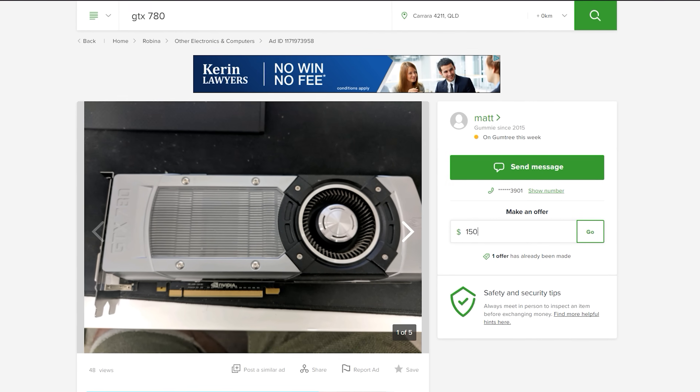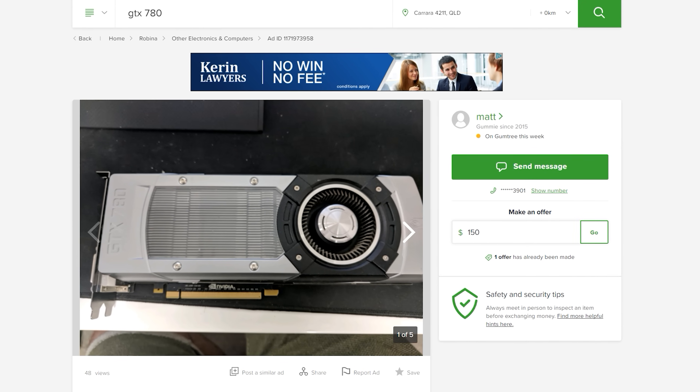This is listed at $180 Australian dollars, which is around $150 USD. I'm confident I could put in an offer of around $150 Australian dollars — about $120 US — and get the deal done. That kind of performance for that money is really good.